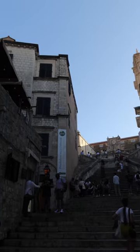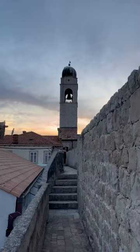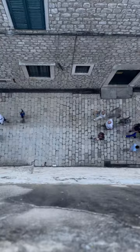Aside from wandering the beautiful, perfect UNESCO heritage listed old town, you really should do the city walls tour, which gets you up into the defensive walls.